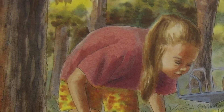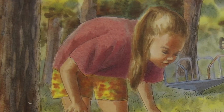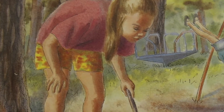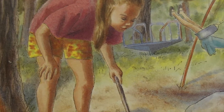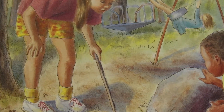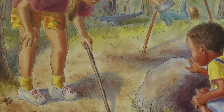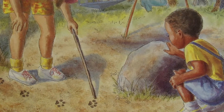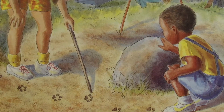Where does a nature detective look for clues? Almost anywhere — in the backyard, in the woods, in a city park. You can find tracks in many places: in mud, in snow, in sand, in dust, even on the sidewalk or on the floor. Wet feet or wet muddy paws can make tracks anywhere.